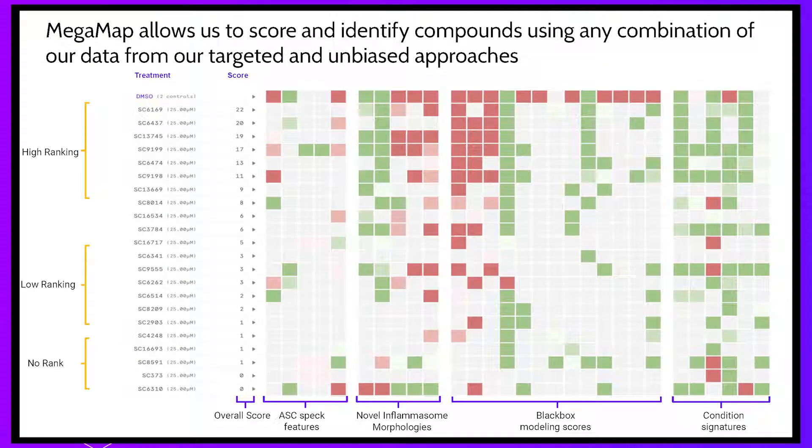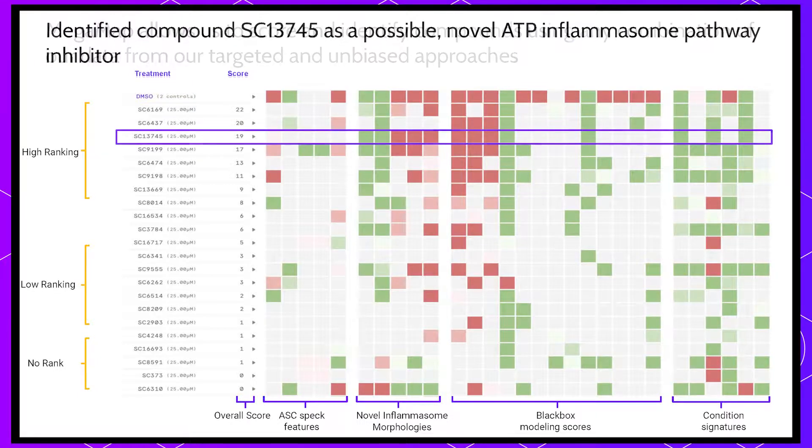Looking at how our data actually appear in the screen: this is a screenshot of our MegaMap showing just a fraction of what we have — a small list of compounds ranked based on scores assigned according to Inflammasome-relevant features. Looking more closely at one particular compound, SC13745, we identified it as a strong ATP-specific inhibitor — scoring very high on ATP activation but showing no effect under the flagellin state. This compound was then moved into downstream orthogonal assay development to better understand its mechanism of action.